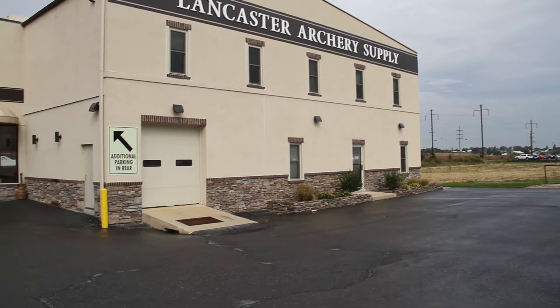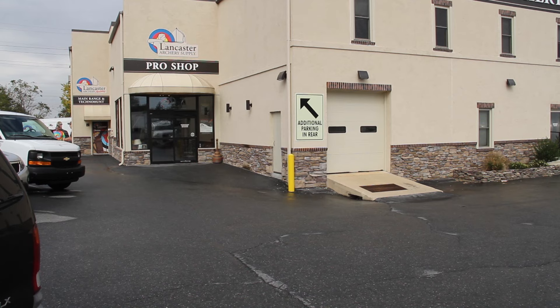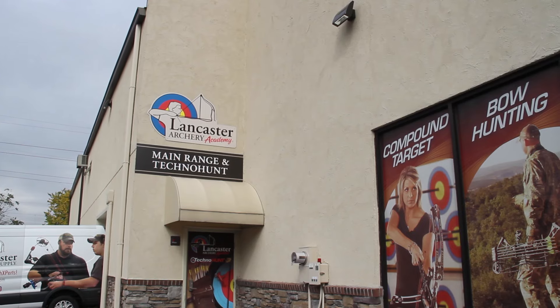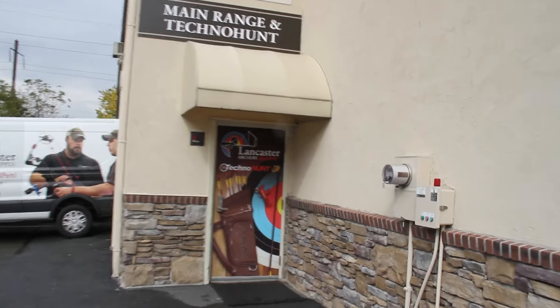Hello everybody and welcome to Short Shot Archery. Here is our walkthrough of Lancaster Archery Supply — a nice big, beautiful-looking building. We are going to head to the main range and tech hunt.